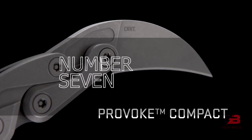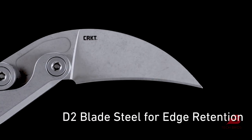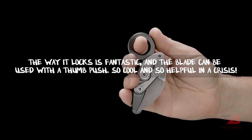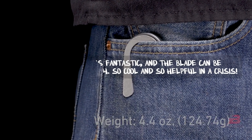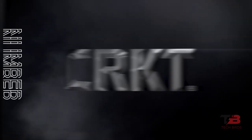Number seven: Folding Pocket Knife. There are a lot of pocket knives, but this one looks classy — and that's not the only good thing about it. The way it locks is fantastic, and the blade can be deployed with a thumb push, which is cool and helpful in a crisis. The knife's handle fits your hand perfectly, and when it's folded it's safe, so you can carry it anywhere.